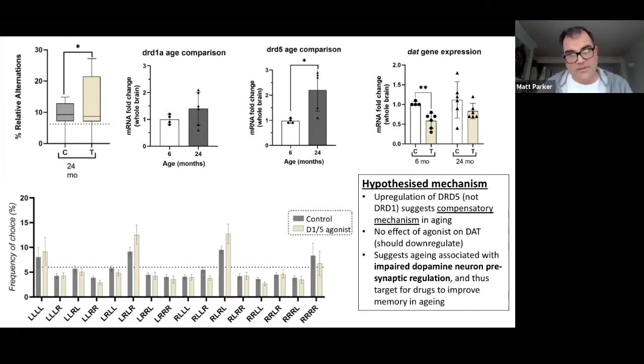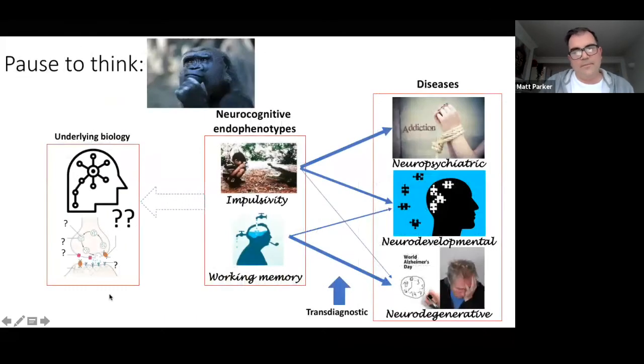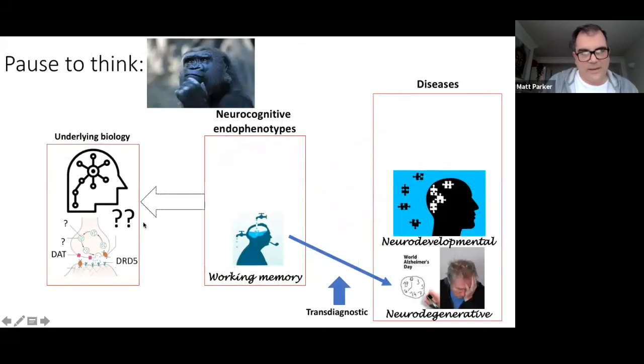This is completely new — nobody has really seen this before. This suggests that if we develop drugs that target specifically that dopamine transporter, it might help people who are experiencing cognitive decline during aging potentially regain some cognitive function. Going back to our diagram, we've now potentially filled in part of it: in terms of neurodegenerative disease, we used aging as a model for neurodegeneration, and this shows that the dopamine transporter and the D5 postsynaptic dopamine receptor might be important in terms of trying to help with the aging process.